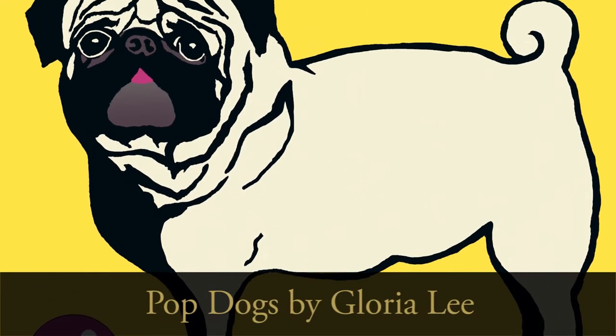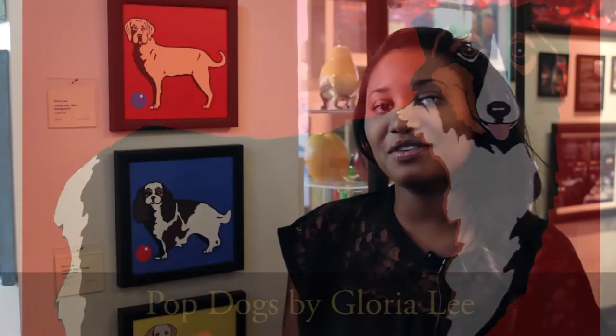Hi, I'm Brandy, and these are Pop Dogs. Gloria Lee's Pop Dogs are pop art-infused dog breed portraits that capture the emotions of dogs. The Pop Dog collection features 40 breeds in four different colors: blue, purple, yellow, and red. Pop Dogs are fun, sophisticated, and easy to relate to. So come by and see me at EC Gallery.